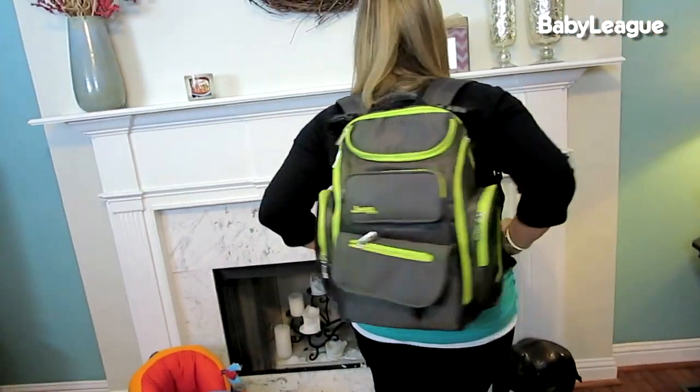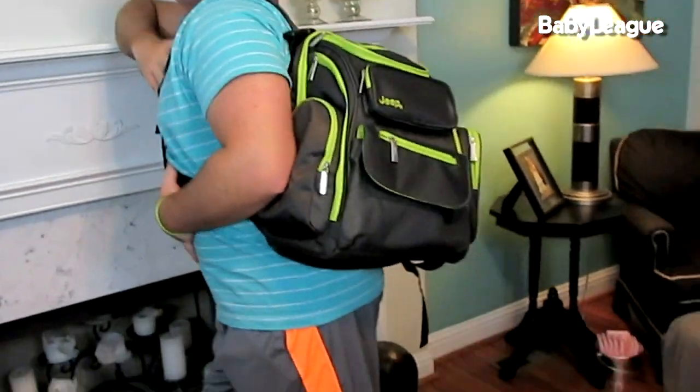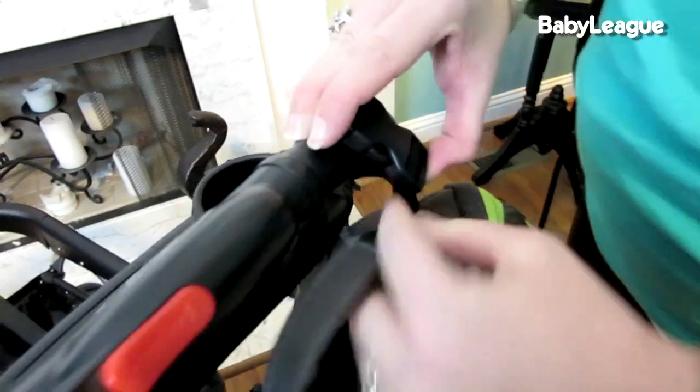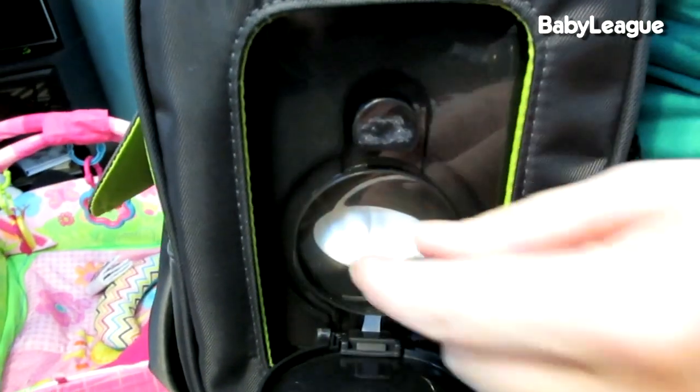It's made by Jeep and was kind of a random find as we were searching. We liked it because it had a lot of different compartments. The main thing we liked was that it's a backpack style, which we'd heard from friends was a lot easier to carry when you're holding a baby. It also has stroller hooks — little straps you can hook onto your stroller. It's also gender neutral so Colin and I can both carry it. There's a quick-access button on the side for wipes on the go.